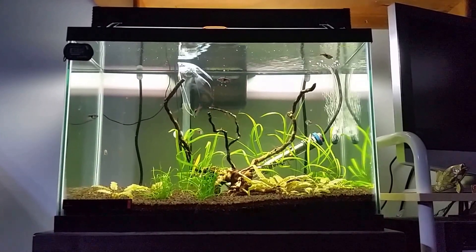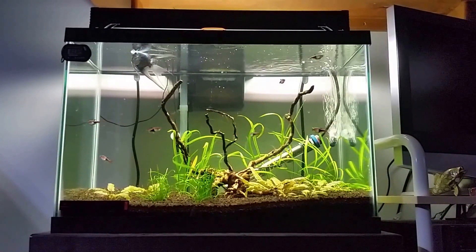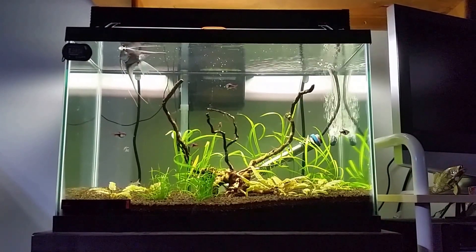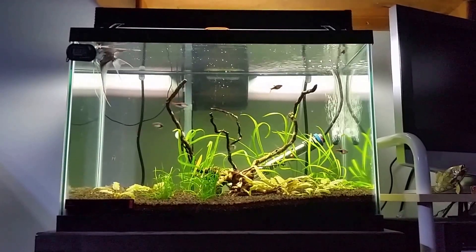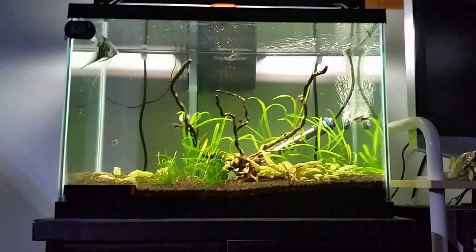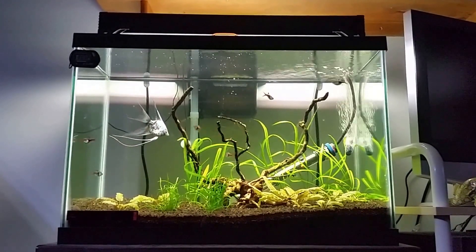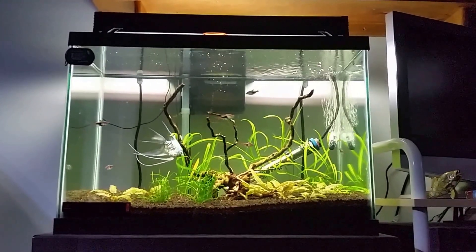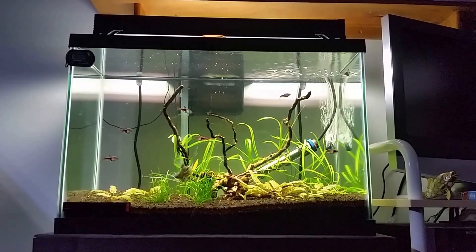It's going to use Miracle-Gro Organic Potting Soil. I'm going to try and get some red clay, but all the red clay I've been looking at on Amazon has been selling out and I'm not exactly sure why. I'm going to try and get some red clay in there to put underneath with the dirt, and then it's going to be capped with Eco Complete. Hopefully the plants will grow really nicely in that substrate.